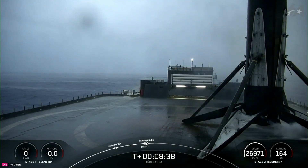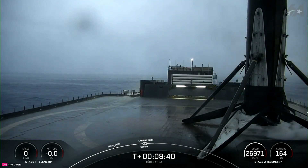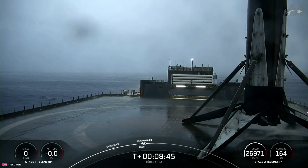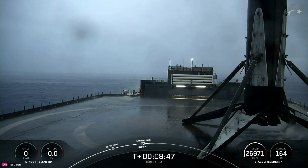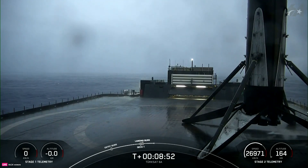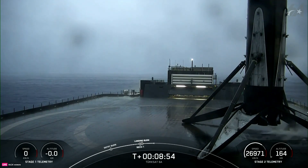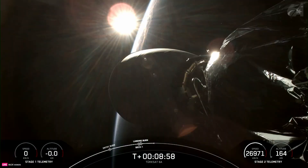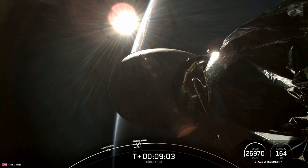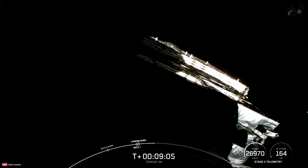Stage 1 landing confirmed. This was the 15th launch and landing for this first stage, and this landing marks SpaceX's 328th recovery of an orbital class rocket, including both first stage landings for Falcon 9 and Falcon Heavy. With confirmation of nominal orbital insertion, we'll now have a roughly 18-minute coast phase, and then we'll be back for second engine start 2, or SES-2, of the MVAC engine on the second stage at about the T-plus 27 minute mark. For now, enjoy some space tunes and we'll see you back here for SES-2.